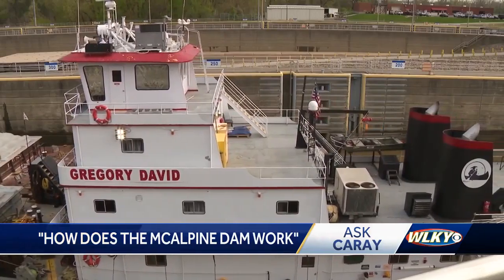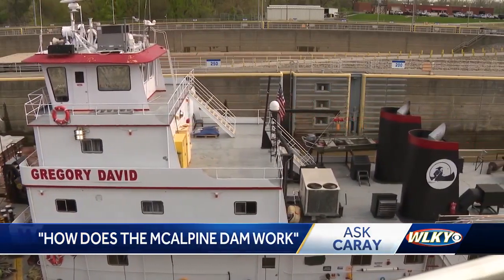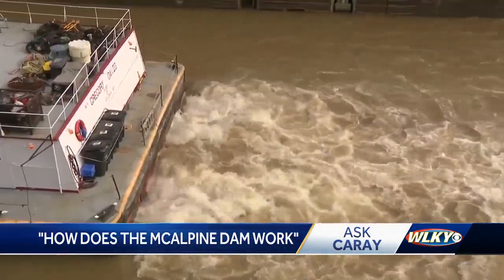The McAlpin Dam, which is hydroelectric, is actually owned and operated by Louisville Gas and Electric, or LG&E, and it helps generate electricity.